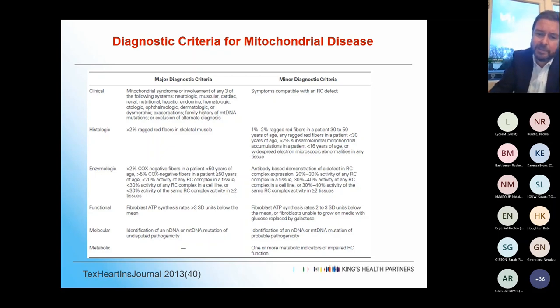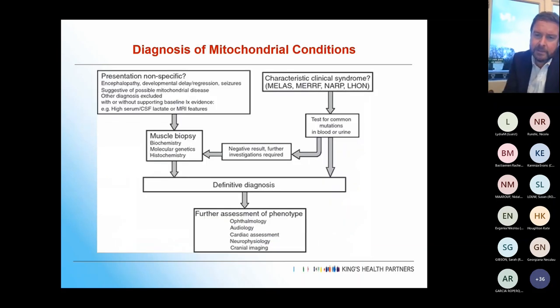If you have a clear characteristic syndrome like MELAS or MERRF, you can test for the appropriate known genetic mutation. If it's nonspecific, as often seen with nuclear mutations, you go down the pathway of biochemistry, molecular genetics, histochemistry, and muscle biopsy — that's often how you get a diagnosis with those.